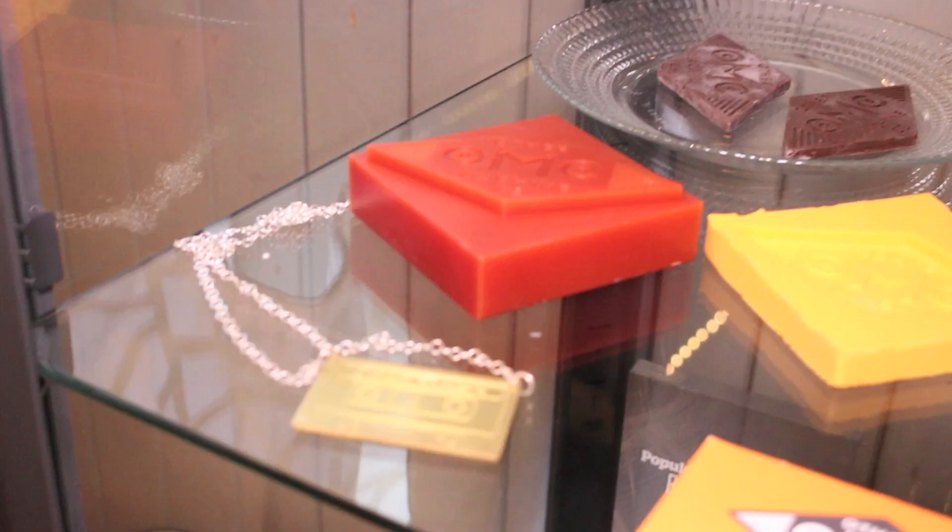Most of our first customers are doing electronics with it. They are making their own circuit boards. You can get a circuit board in your hands in the same day, which you can't do if you are mailing away and waiting for it to come back to you.